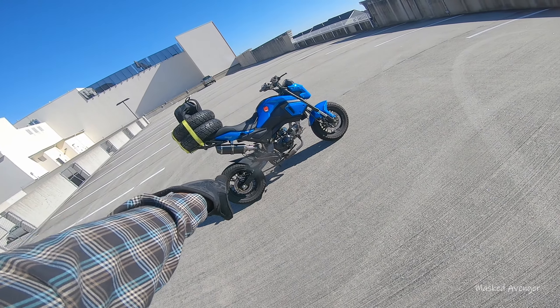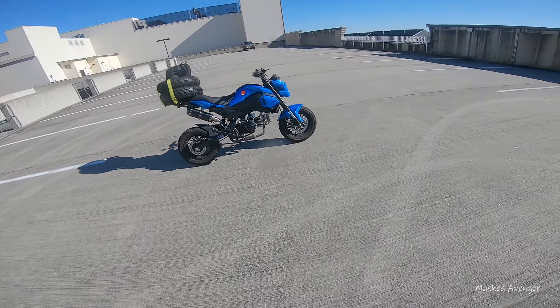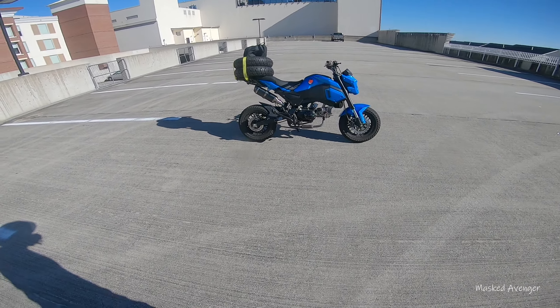He's gonna help me change them tires out, get some fresh new rubbers on the mini. And he said he's got some trails over at his place too, maybe a couple jumps.